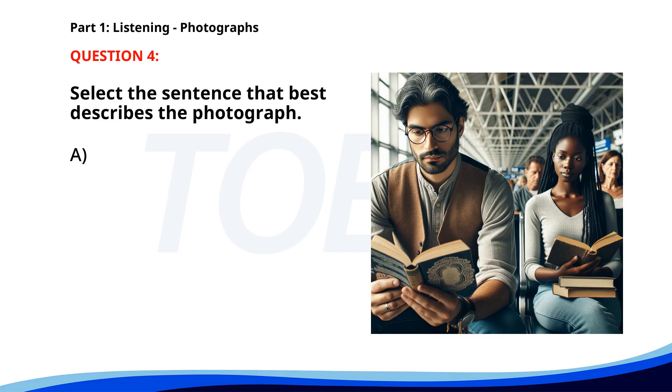Number four. A. People are waiting in a train station. B. Several workers are repairing a road. C. A group of friends is having a picnic. D. Two people are walking through a market. The correct answer is A. People are waiting in a train station.